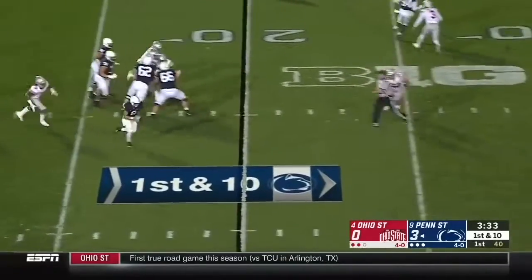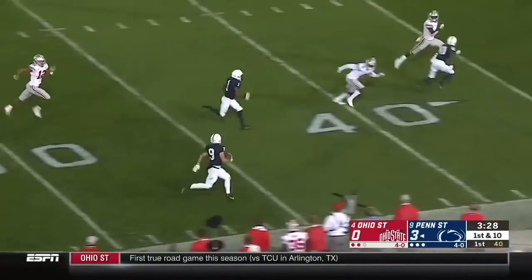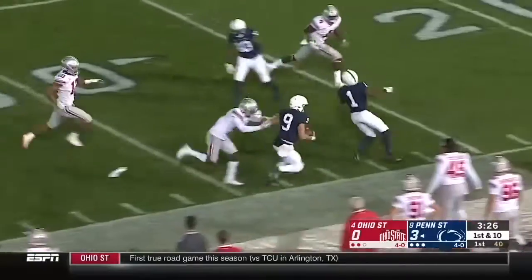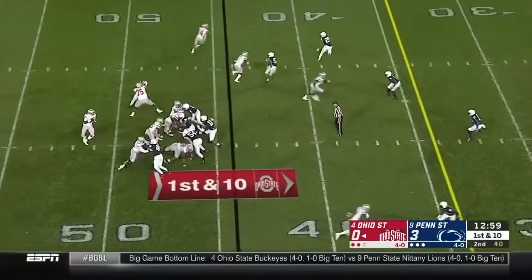McSurley looking to throw on first down, now he'll scramble. All kinds of green grass in front of the quarterback. McSurley still motoring, deep into Ohio State territory.